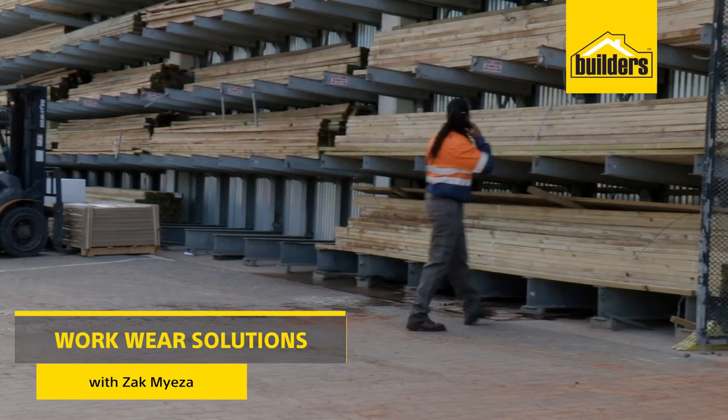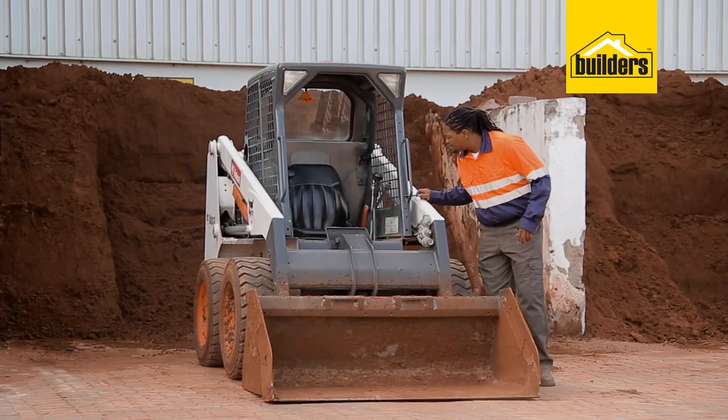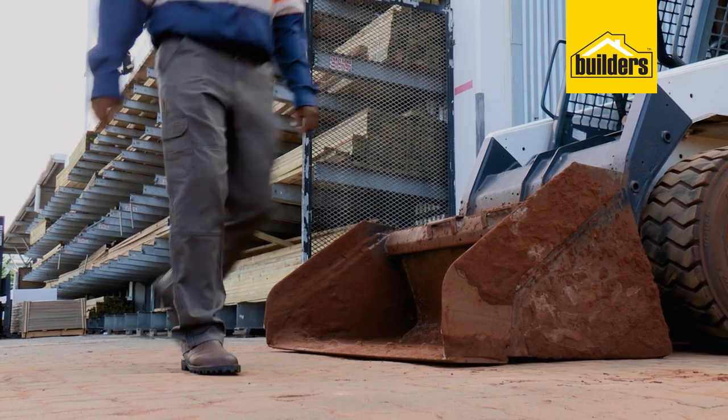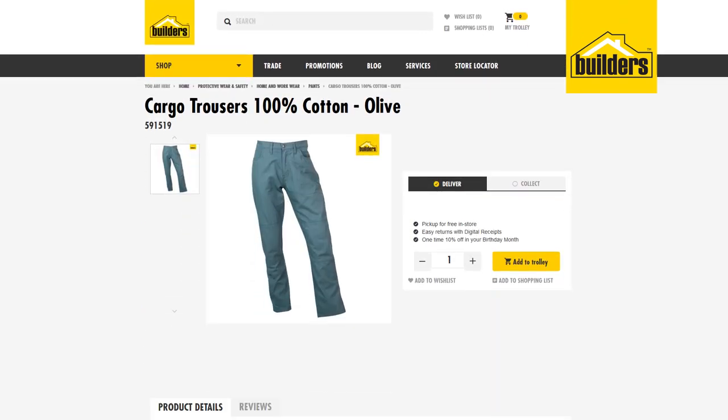If you spend a lot of time on site inspections, visiting plants or factories, or on warehouse floors, practicality is the name of the game. These cargo trousers from Beck are tough, stylish and practical. They are 100% cotton and available in stone and olive.